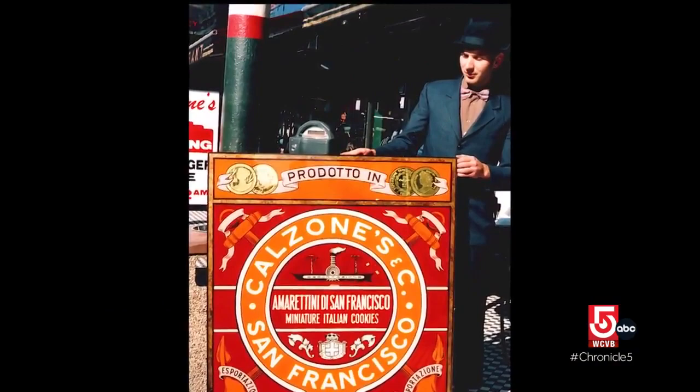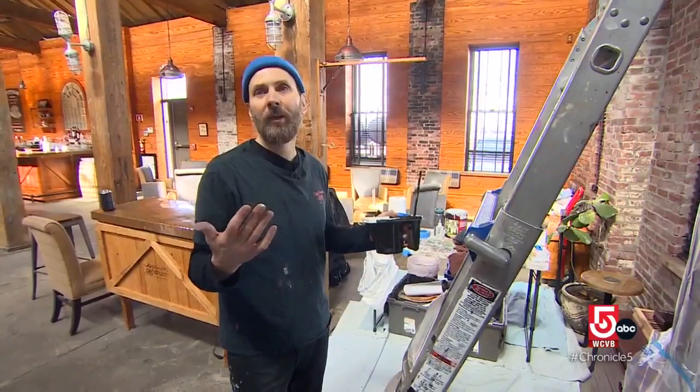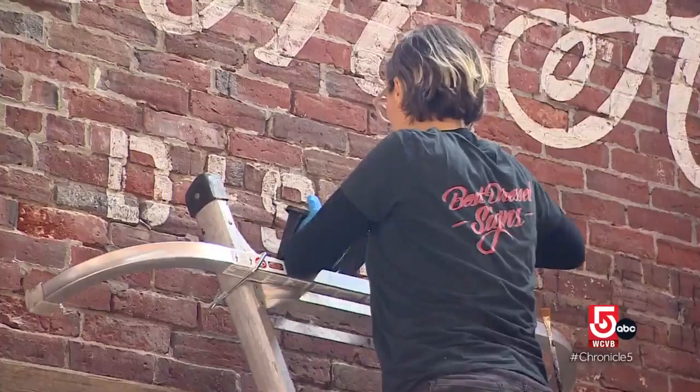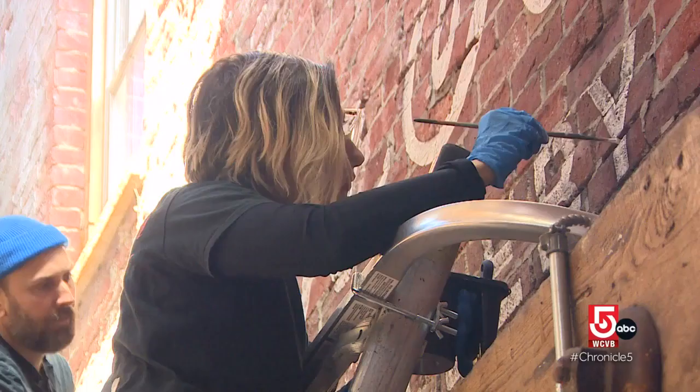Luke started the business in his native California, inspiring the company's classy name by wearing second-hand suits on the job. Every sign kind of requires a different process. Working on brick here is another process with different materials. This craft requires a special skill set and comes with its quirks, one of which the couple admits they didn't consider when they decided to keep the company name after moving back to the Boston area where Kasabian grew up.